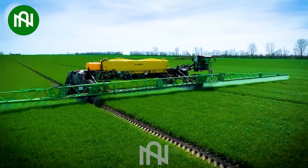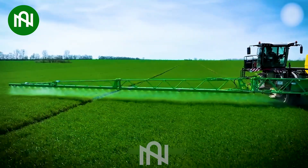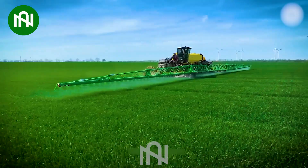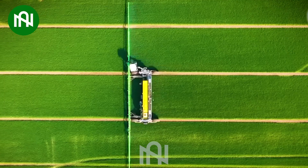This machine prioritizes efficiency and precision. With timely pesticide application, it not only protects crops, but also minimizes labor and optimizes plant growth with finesse and effectiveness.